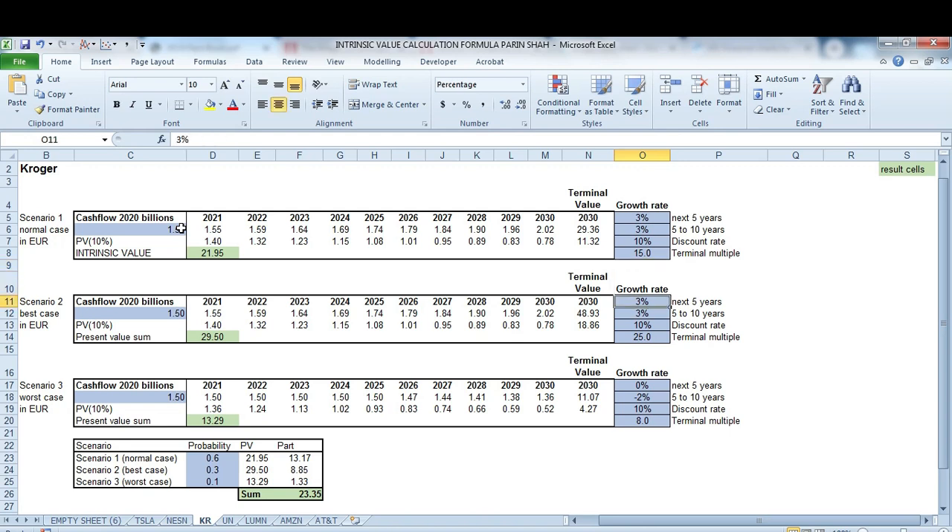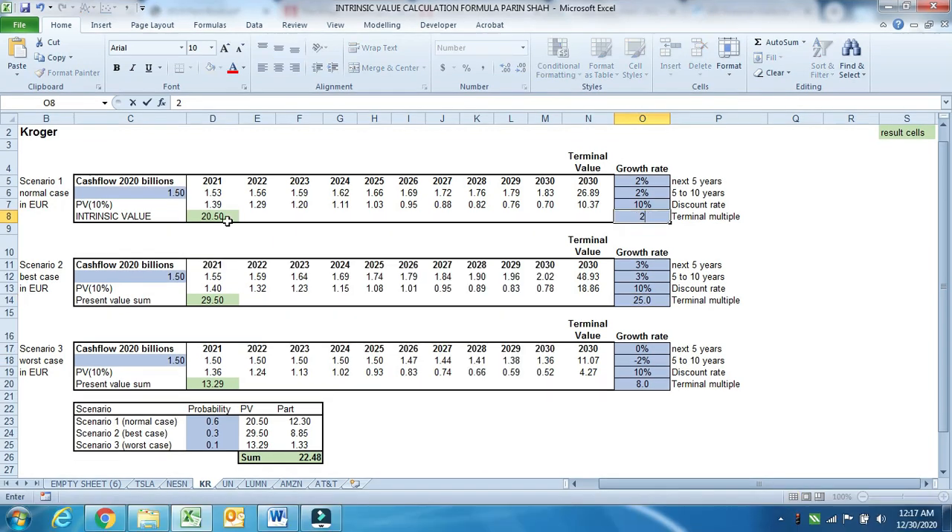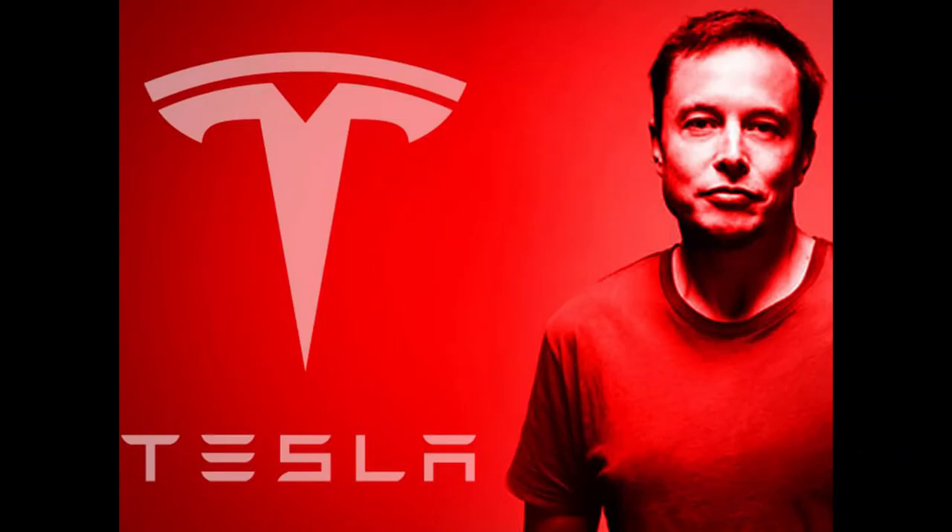Dropping growth back to 2% doesn't change the story much, because the cash flows are already significant — 6–7% cash flow yield plus 2% growth. If you put a higher terminal multiple, which is expected for a quality business, then the intrinsic value is even higher. You can expect a 10% return even at higher prices.